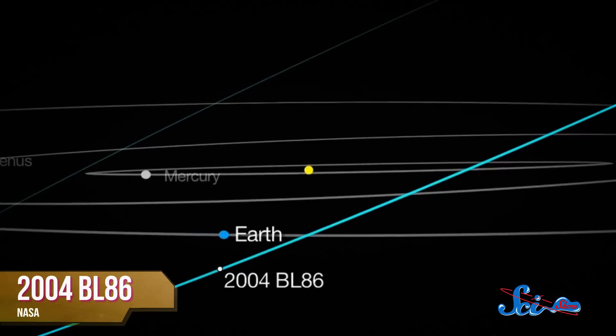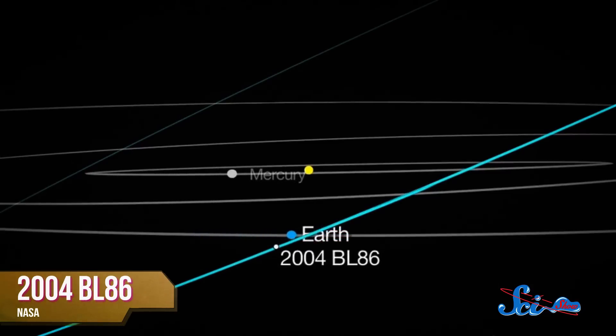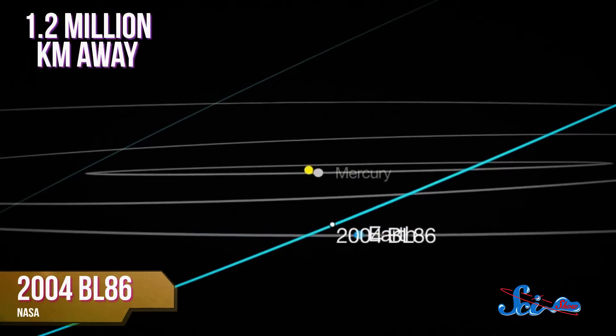Meanwhile, we'll be getting another flyby a bit closer to home. On Monday, January 26th, asteroid 2004 BL86 is going to pass right by us, buzzing Earth from about 1.2 million kilometers away. That's three times the distance to the moon, so we're definitely not in any danger, but at more than half a kilometer long, the asteroid is nothing to sneeze at.